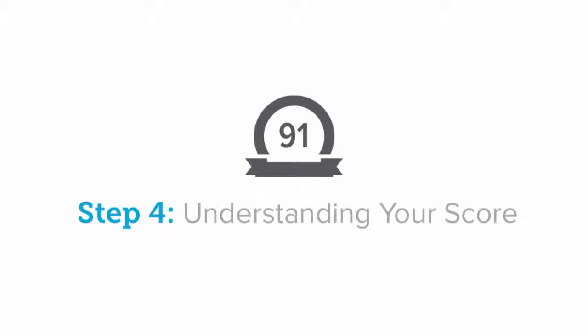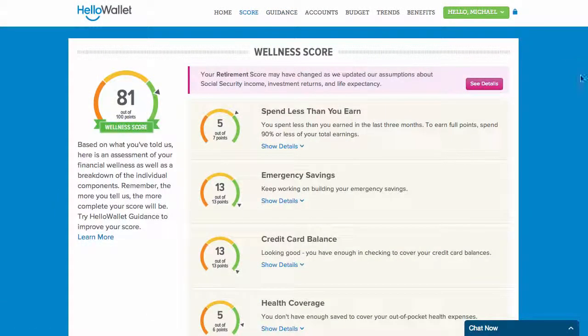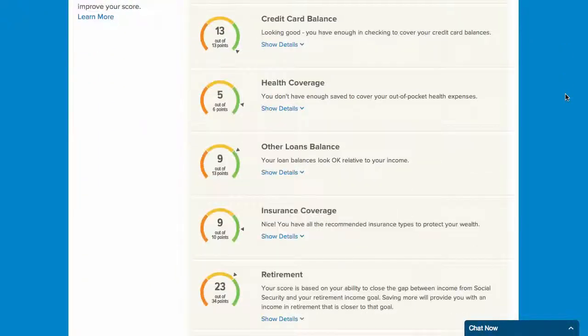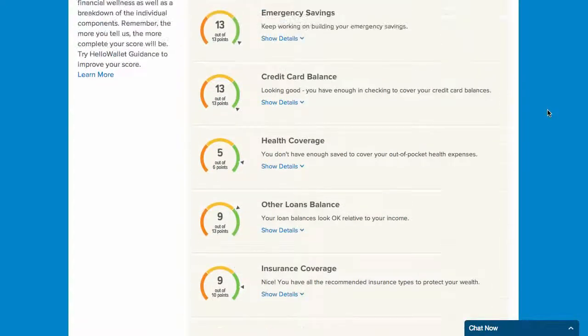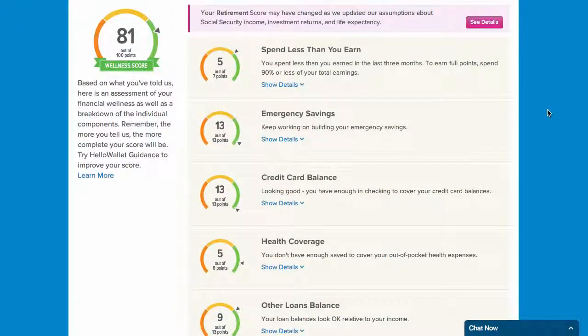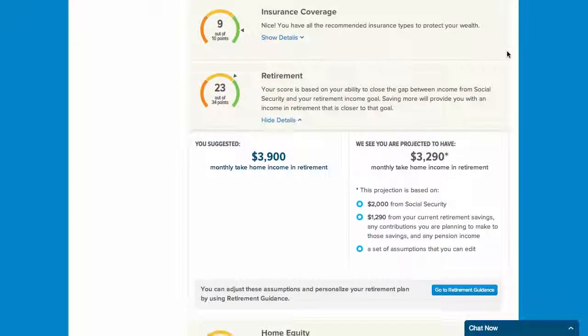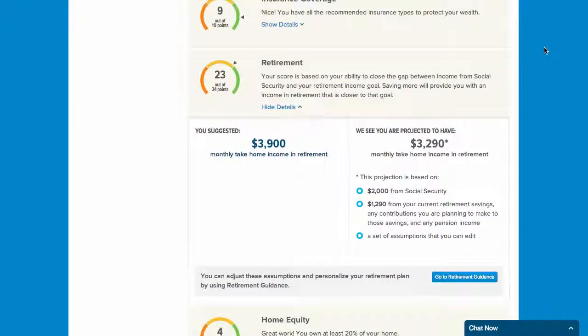Step 4: Understand your score. Your Hello Wallet financial wellness score is where everything comes together. This page will help you break down and understand all the different aspects of your financial life based on the accounts that you have connected and your current net wealth, as well as the information you have entered about your current household and insurance coverage. Your score will help you to gauge where you are today and provide you with small, actionable steps for getting where you need to be.